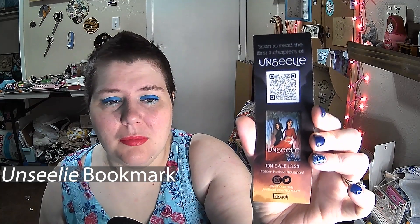As you've probably noticed, I'm redoing my office — there's a lot of clutter behind me. I got a new desk for my birthday, so I'm redoing everything. And then we have a bookmark — it's very pretty. It says scan to read the first three chapters. 'Unseely' — I think that's how you say it; it's Celtic and I don't speak Gaelic. The book comes out on January 3rd, 2023, and I'll definitely be giving that a go.